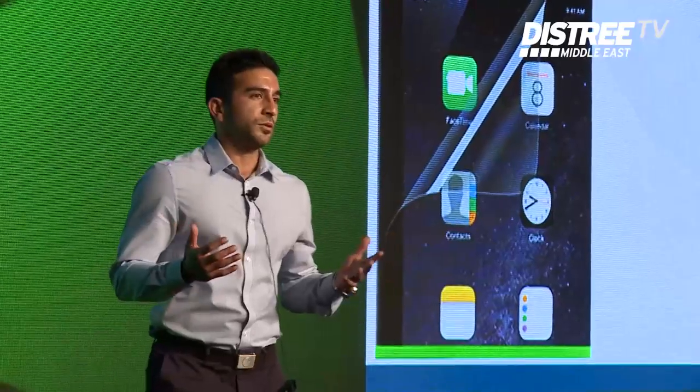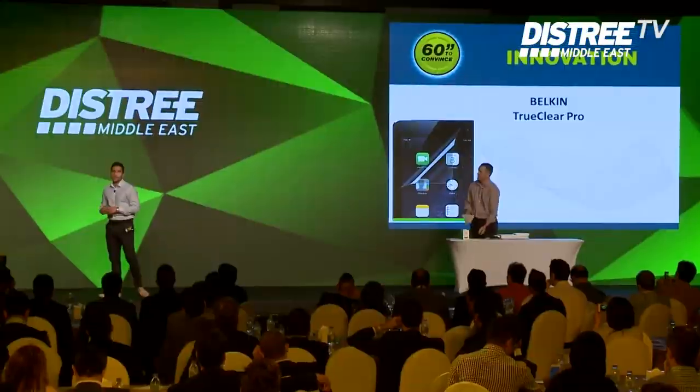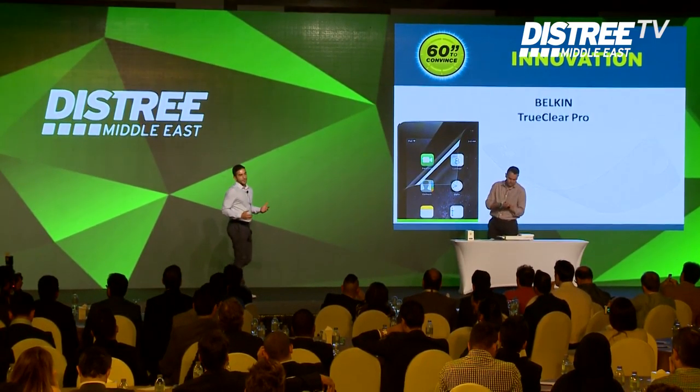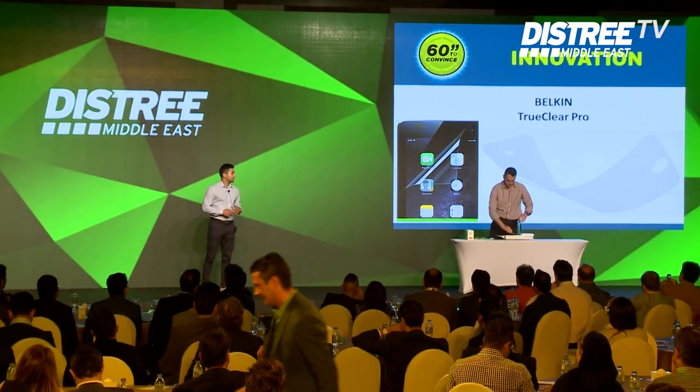It begins right now. When we were asked to present a product and pitch it within 60 seconds, it was quite easy to pick out of our big portfolio. One of the many USPs of this product is the fact that it's so efficient and so quick.